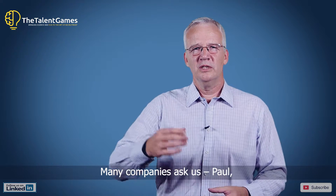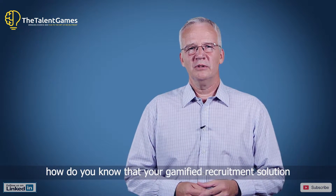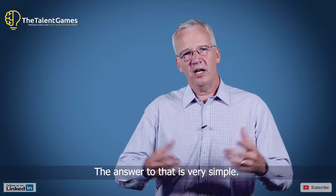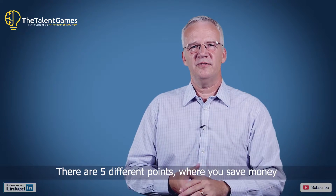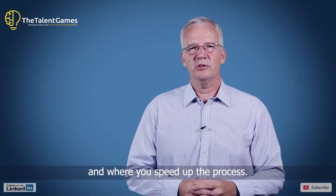Many companies ask us: how do you know that your gamified recruitment solution is less expensive and faster? The answer to that is very simple — there are five different points where you save money and where you speed up the process.